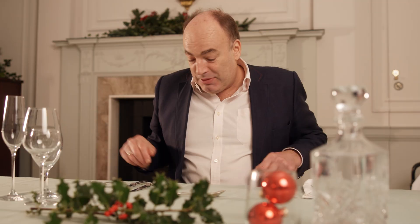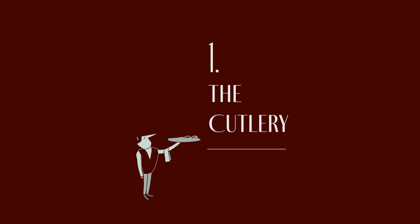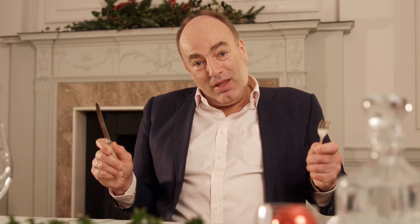My top tip for making food taste better at Christmas time is to make sure your cutlery is heavy. We've done research to show how the weight of the cutlery that your guests pick up can affect how good they think the food is. Give them some heavy cutlery and they'll say your food tastes even better.